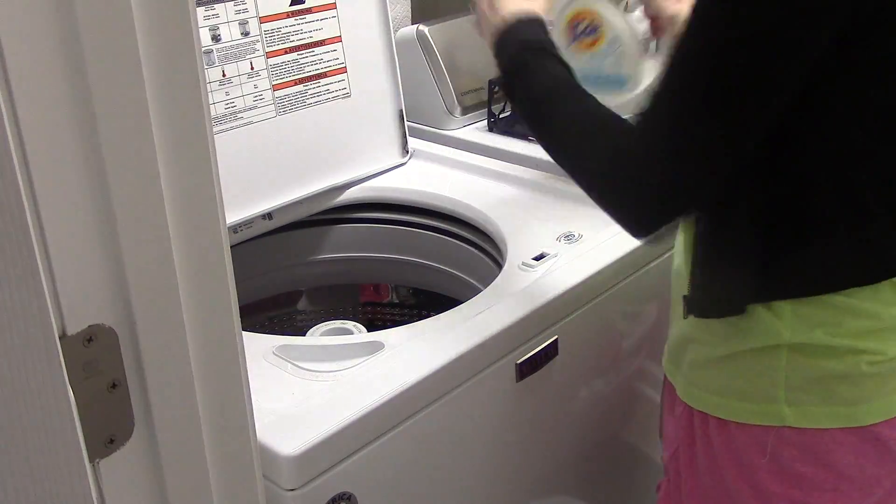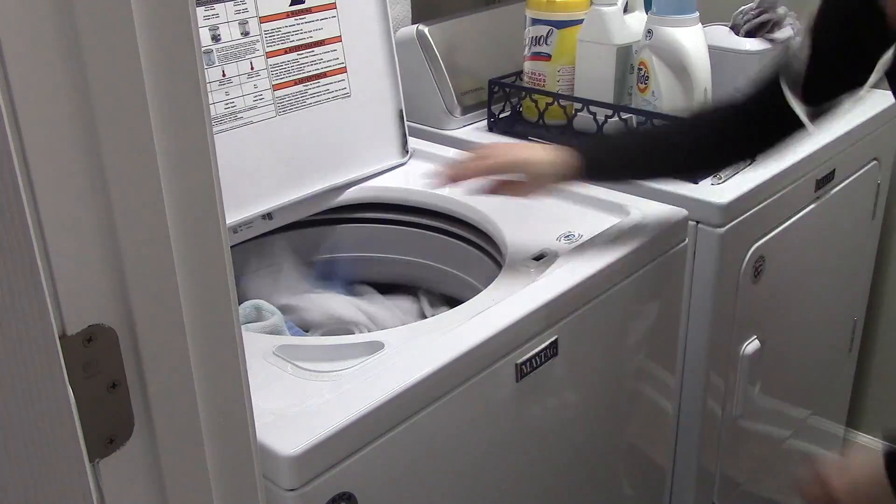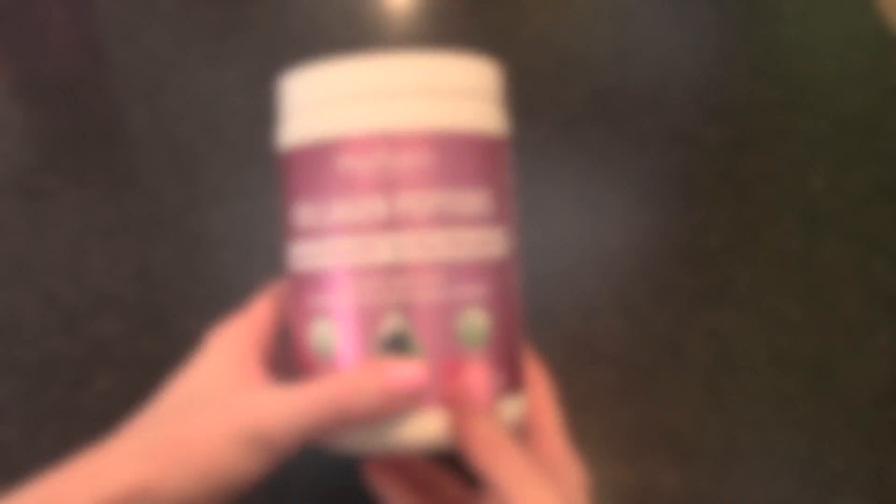Once the girls get up, I always start a load of laundry every morning. I don't do it until they get up because I'm always afraid the washer will wake them up. So they're up now and while they're fixing their breakfast, I am starting a load of laundry.